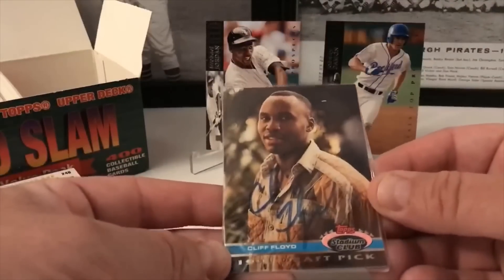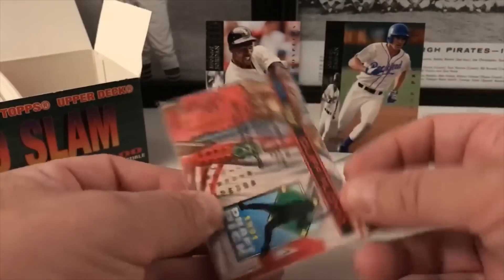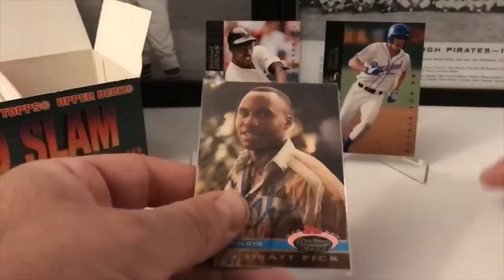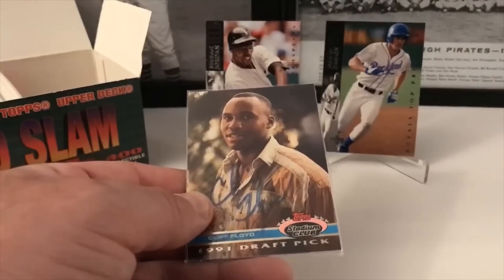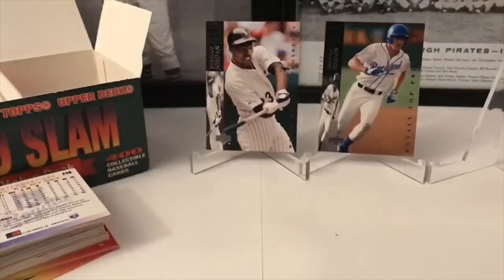Here's our auto! That's awesome. Stadium Club, Cliff Floyd — look at that, on-card auto. That's sweet. It looks like '91 or '92. I'm not worried about the year — we're just happy that we have this. This is very, very cool.